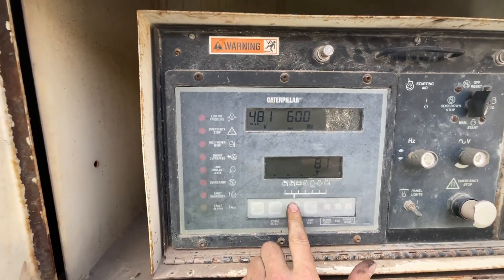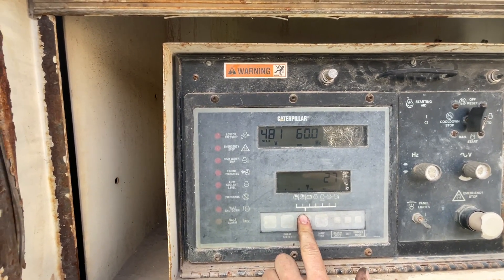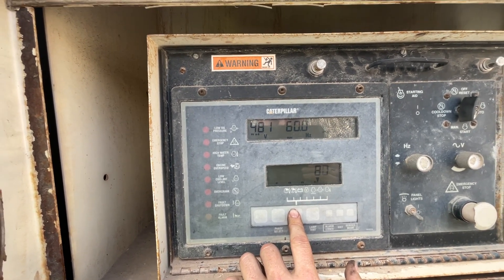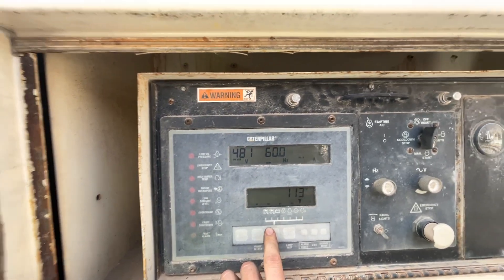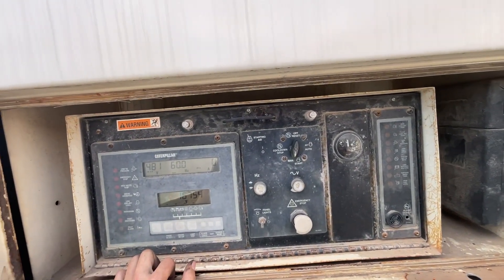As you can see here, we've got 80 PSI in the engine, 16,754 hours, 1800 RPM, 80 PSI. So it runs well, works well, and it's half full of diesel.